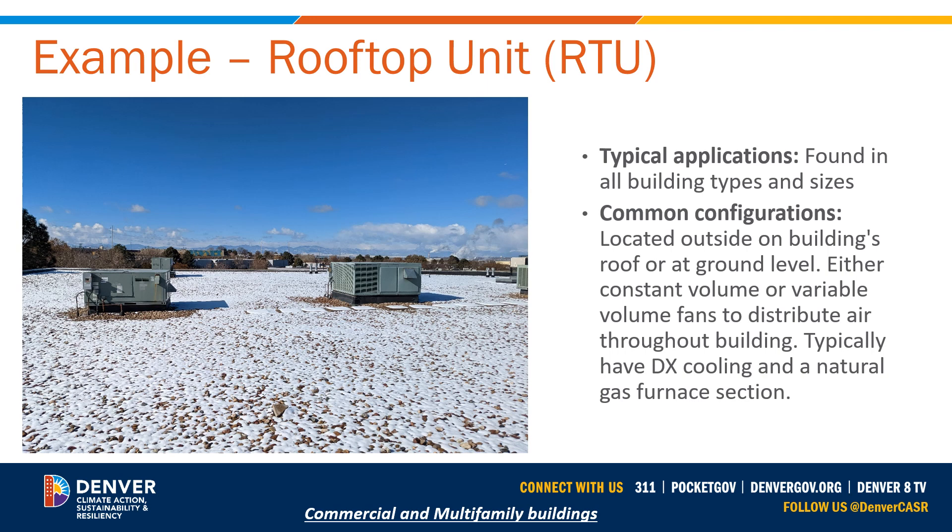Working directly with your distributor and manufacturer rep will help you better understand the pricing, any additional steps needed in terms of installation and commissioning, and the availability of these pieces of equipment — whether it's regularly stocked or may require a one to three week waiting period. This will allow you to have better communication with building owners and help them understand all the components of the decision-making process.